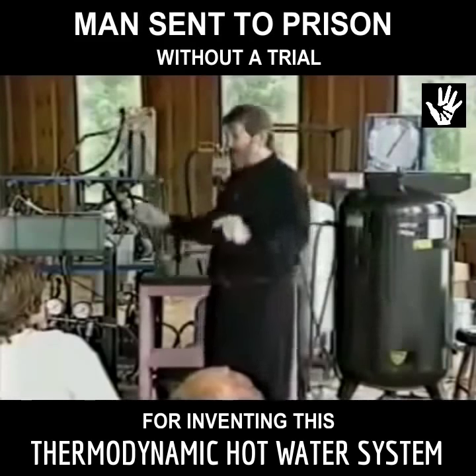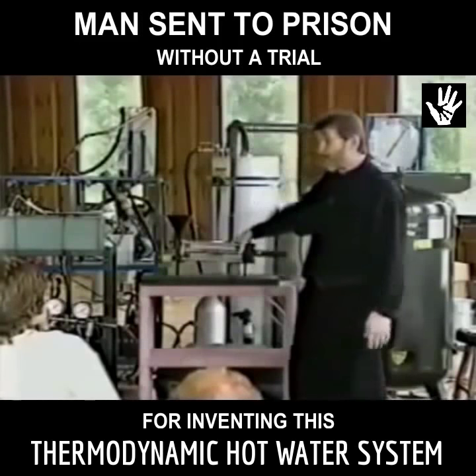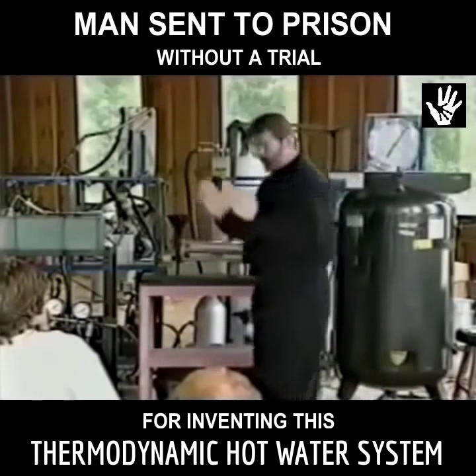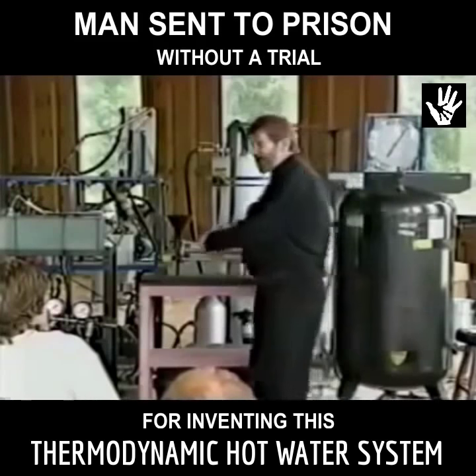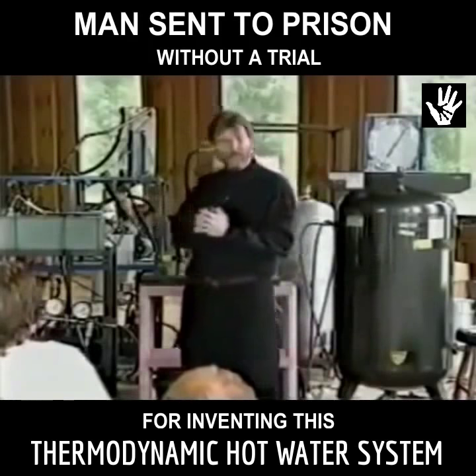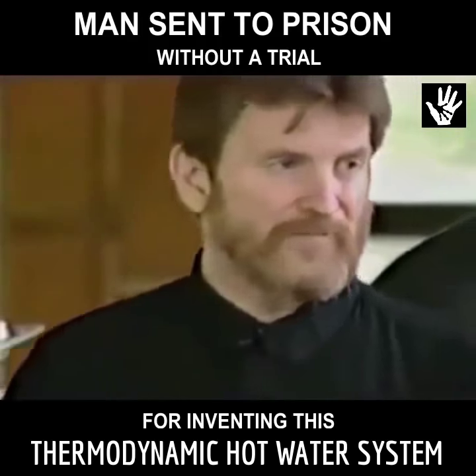So we took the big unit and scaled it down into a model not much smaller than this one — about 13 inches long and six inches in diameter. That unit was going to be big enough to power all the energy you needed for your house. I didn't want anything bigger than that.